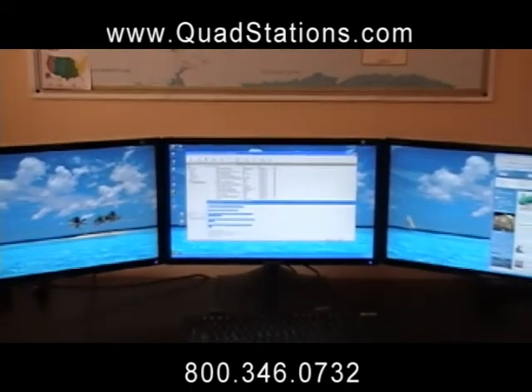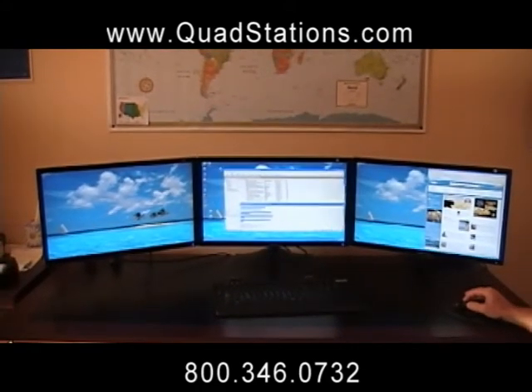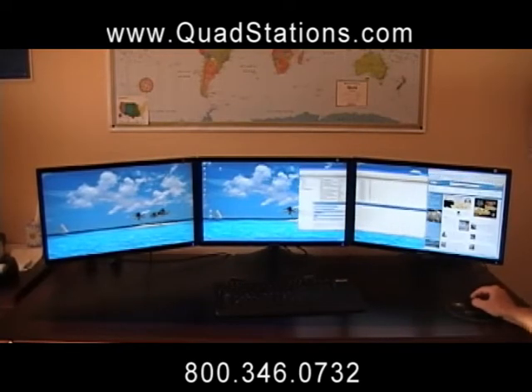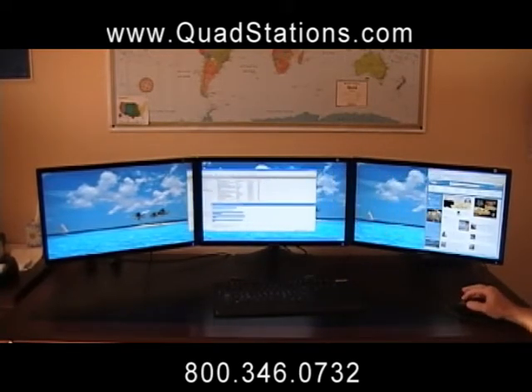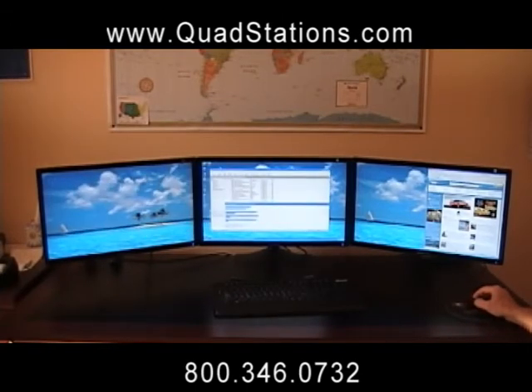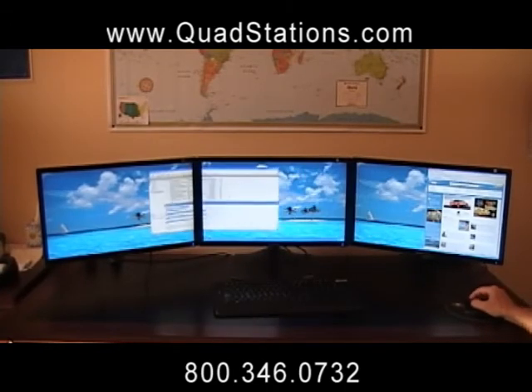A QuadStation is a complete multi-monitor system designed for professionals to create a very productive working environment regardless of your occupation. QuadStations come standard with two or three independent displays, and your mouse moves across all monitors so you can open several applications at once without minimizing.